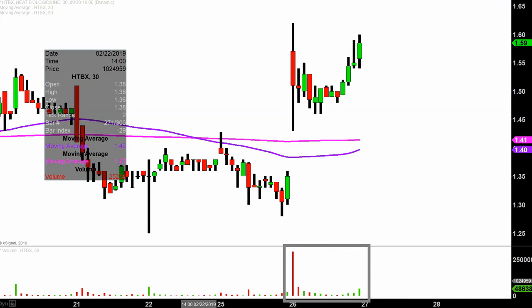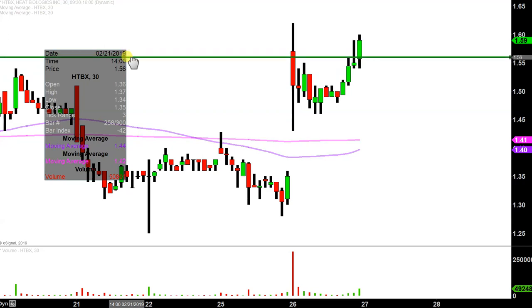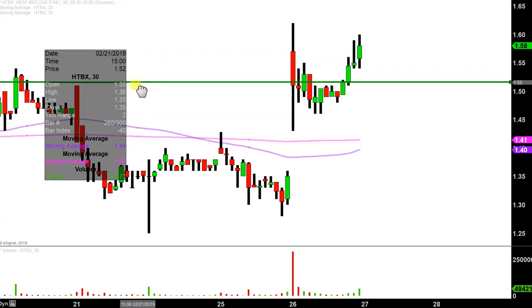So let's map out some levels of support, and then we can talk areas of resistance. The first level of support is what I would call the ideal level. What would make this chart look the absolute strongest going forward? That would be if the price could stay up here above the $1.50 mark.